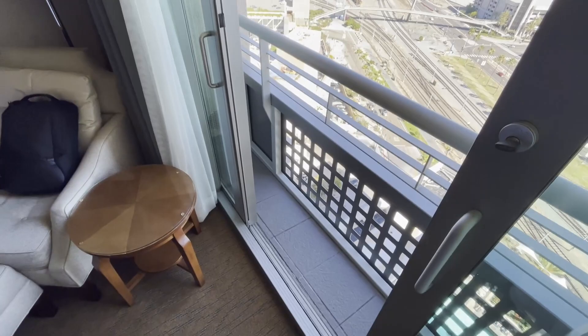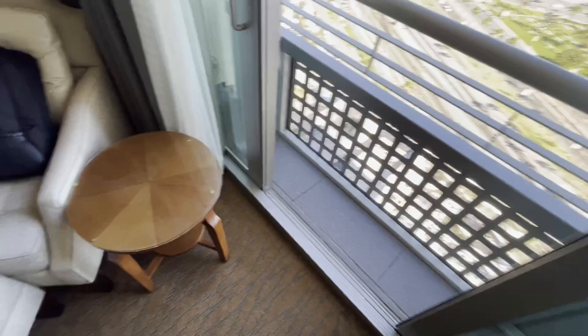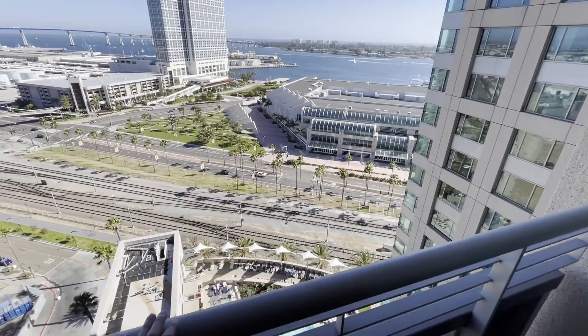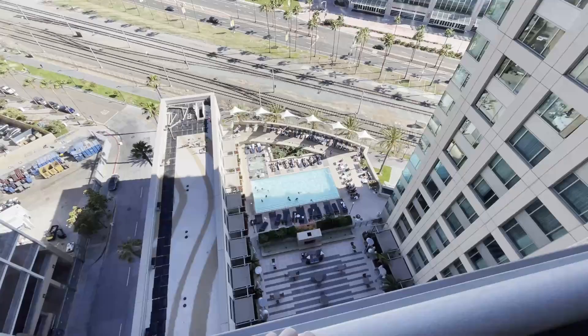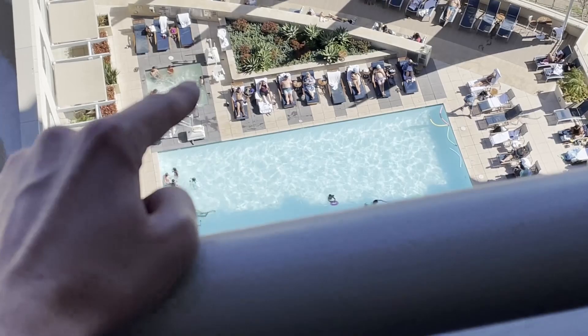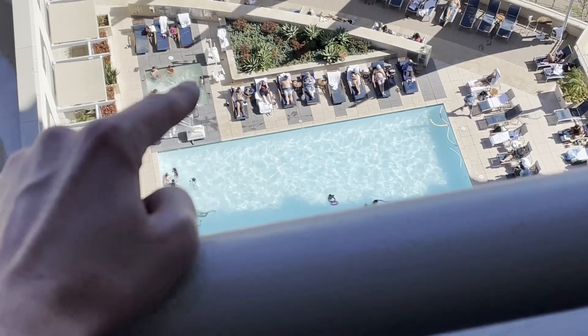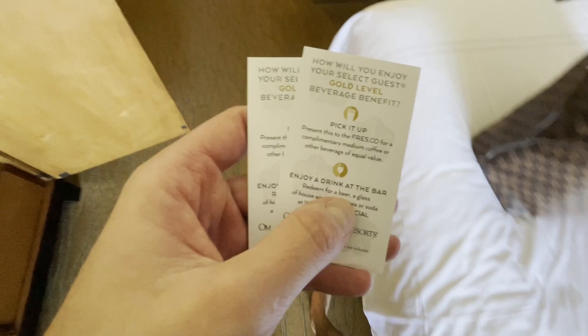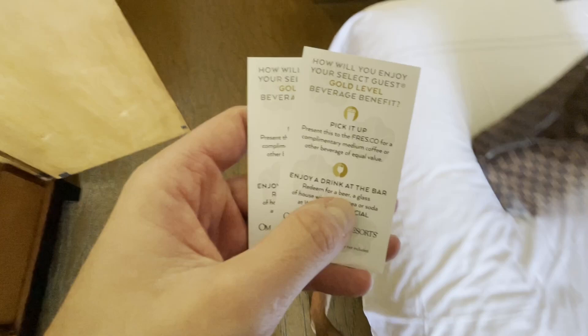Out here we have a very small balcony — emphasis on small, probably no larger than 16 inches. It does allow you to open the twin doors and get a breeze from the bay, which I think is the intention. Stepping out, you can see the Omni's pool down below — we'll check that out later. They have a heated pool at 80 degrees, a hot tub, lounge areas with umbrellas, and fire pits. The Omni also gave us a couple of free beverage tickets to exchange for a drink at the bar.